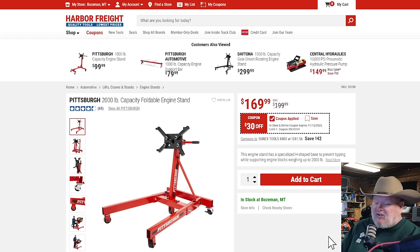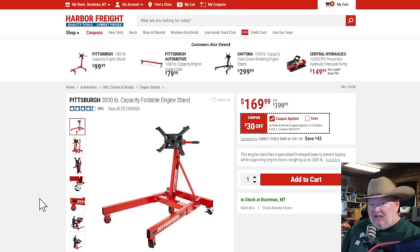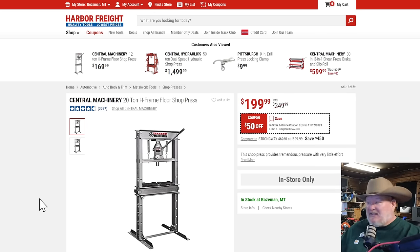The Pittsburgh 2000-pound engine stand — not the cool Icon one with the crank handle, but it's only $170, 30% off. The Daytona is $300 — if you want that crank handle to rotate the engine, totally get it, but this one folds up which is real nice since you're not using it all the time. The shop press — this is a go-to; I see it in practically every shop. It's the Central Machinery 20-ton, it's inexpensive and gets the job done. $50 off, down to $200. No brainer.